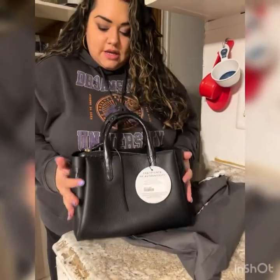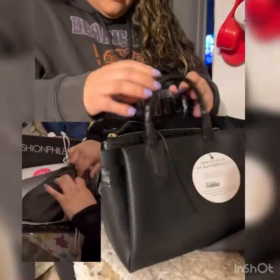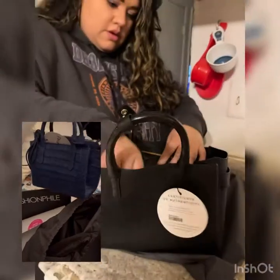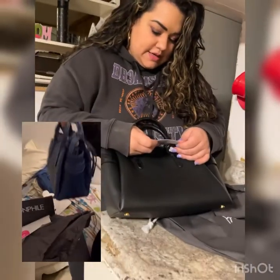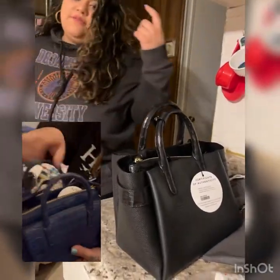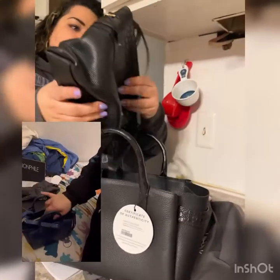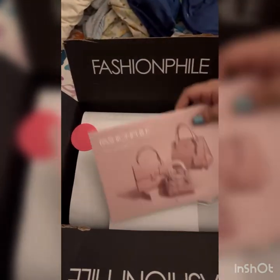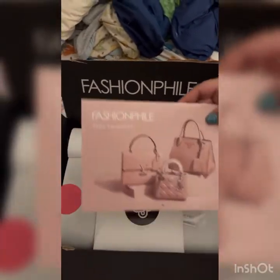I purchased this one — this is the same size as the other one. I'm trying to figure out if the blue one that I bought is the same size as this; this one might be a little bit bigger. And look — there's a little calendar inside, that's cute, a handbag calendar.